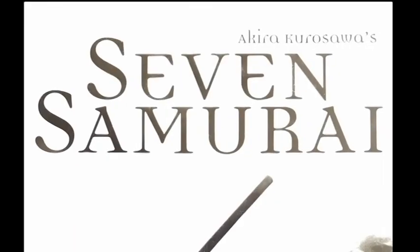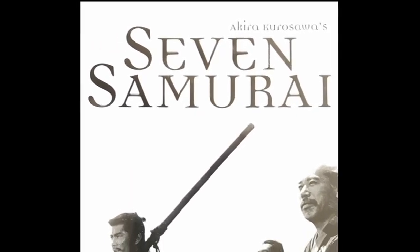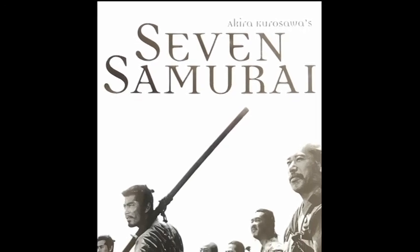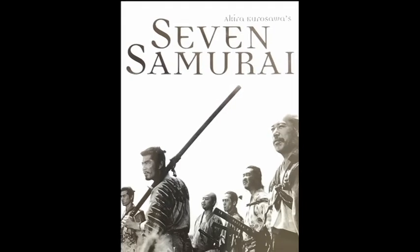A little bit later, I started getting interested in the visual aesthetic through Japanese films — the samurai films and even the contemporary films done in a kind of near realism after World War II, which again look at images and the complexities of relationships, but very simply.